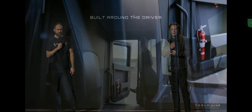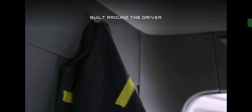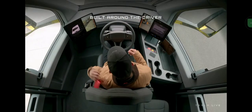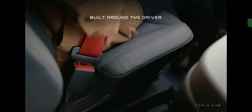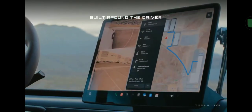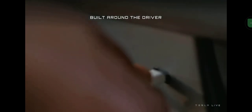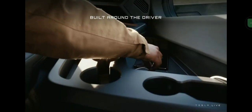It's as easy to drive as a Model 3. With basically no training, you can drive this. You have to think bigger when you're driving it, but it's not hard to drive — it's really easy. We put the seat in the center for maximum visibility. Low floor — you can stand up in the cabin.